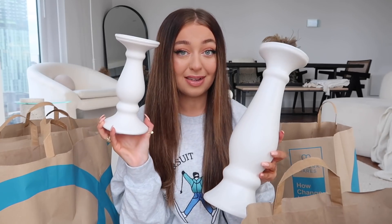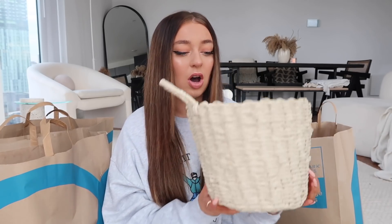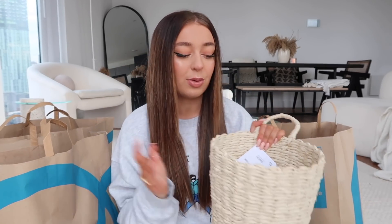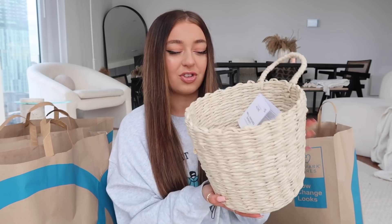I also got this cute little wicker basket — it was £5. It's actually a wall hanging basket so you can hang it on the wall, but I think I'm just going to pop it in my living room to hold some stuff. They had loads of other colours and loads of rattan stuff as well. You know that rattan chair I've got in my bedroom from H&M? I paid about £120 for that, and in Primark it was £45. The home section was amazing — you definitely need to go and have a look.